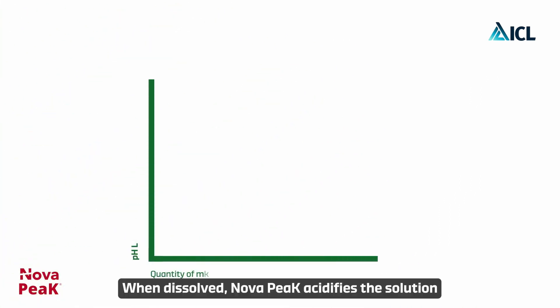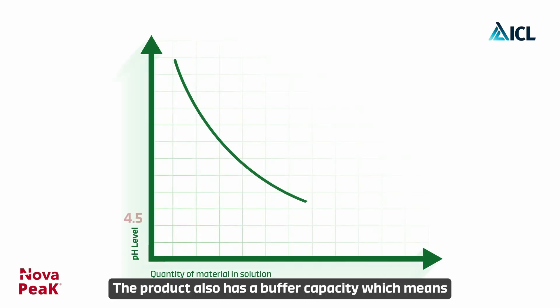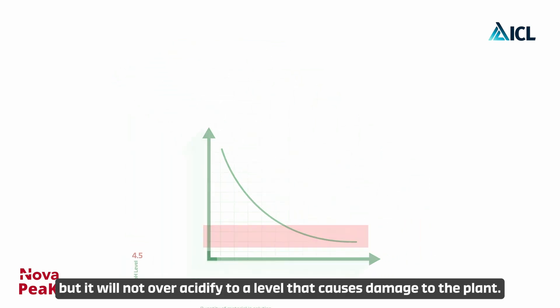When dissolved, Nova Peak acidifies the solution to some extent and is not toxic to plants. The product also has a buffer capacity, which means the solution will be acidic enough for optimal nutrient uptake, but will not over-acidify to a level that causes damage to the plant.